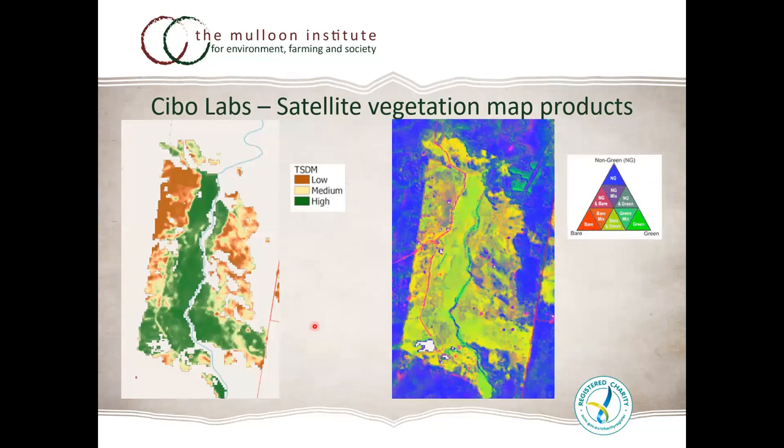We're partnering with Cybo Labs for satellite monitoring, looking at total standing dry matter across our floodplain, hill slopes and up to the Great Dividing Range — analysing non-green versus bare versus green pasture growth. They tap into 30-plus years of Landsat time-series data, extending our baseline automatically. Coupled with Sentinel giving a 10-day response, we can provide landholders a product to monitor their own properties from a week-to-week basis with spatial context.